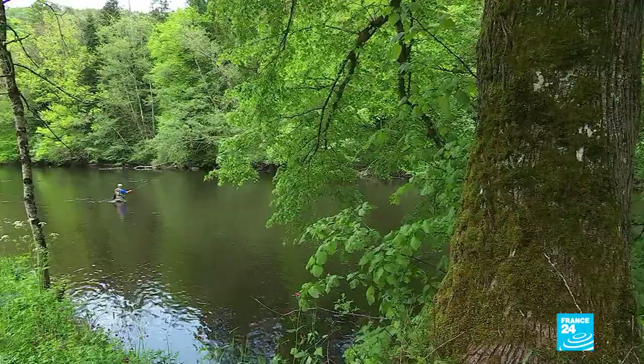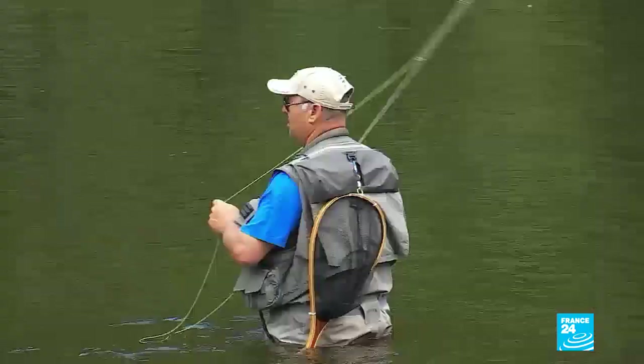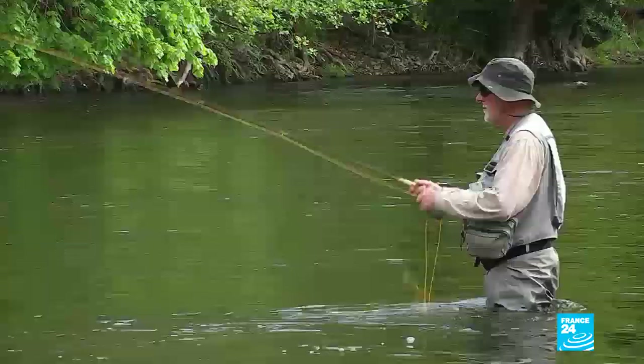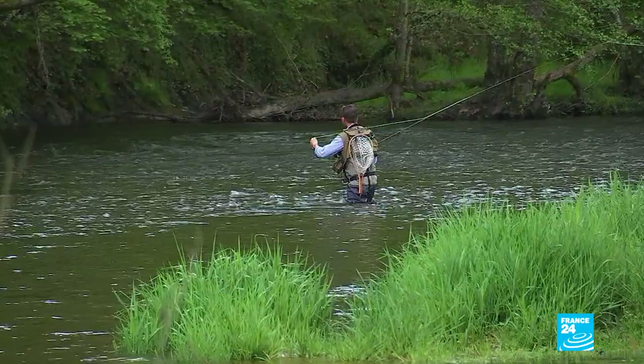The sound of reels being wound and lines being cast echo through the Sioux Valley. This river is an ideal spot for anglers to practice their sport. Grayling is often caught here, as well as one other type of freshwater fish. I think it's a brown trout — a lady of the Sioux.